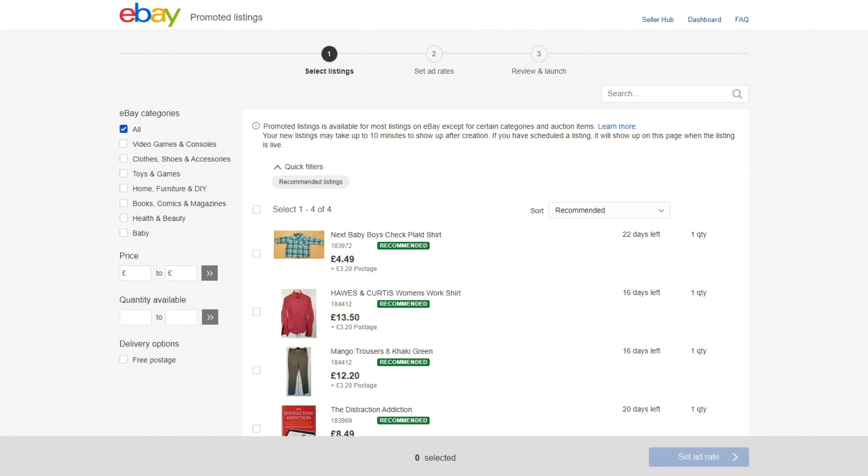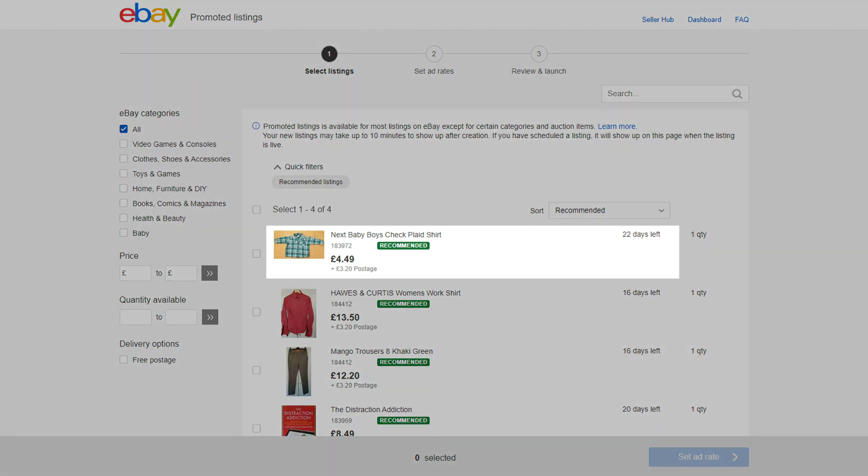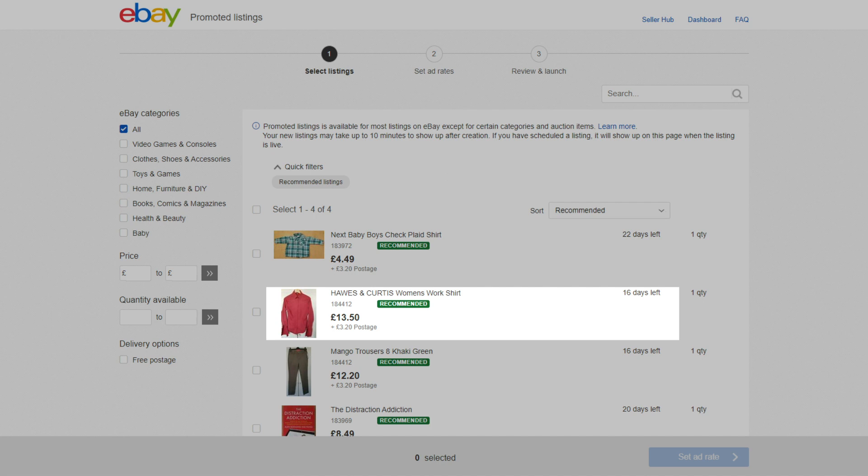As well as the Suggested Ad Rate, we recommend listings to you that we believe would perform well and benefit you most as a seller. Your recommended listings are personalised to you and are based on marketplace trends and historical performance.